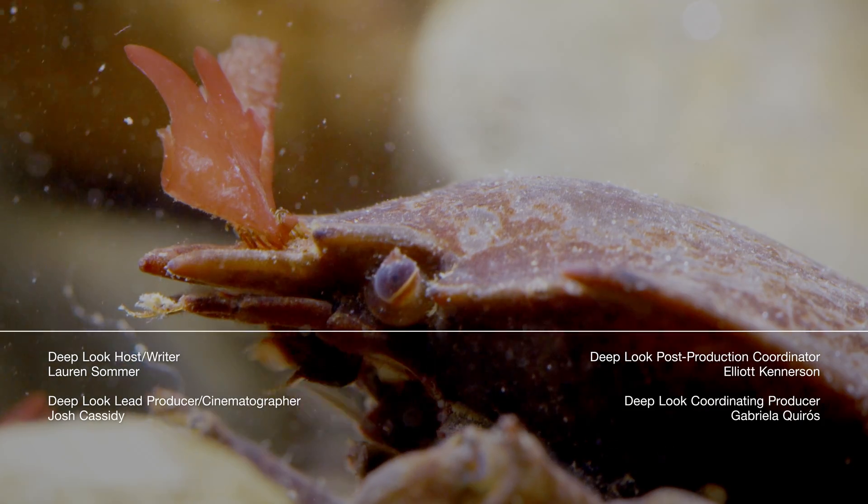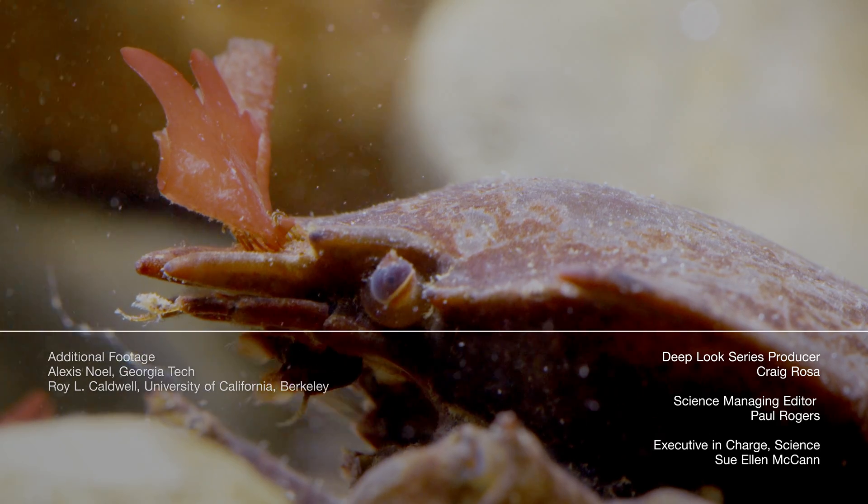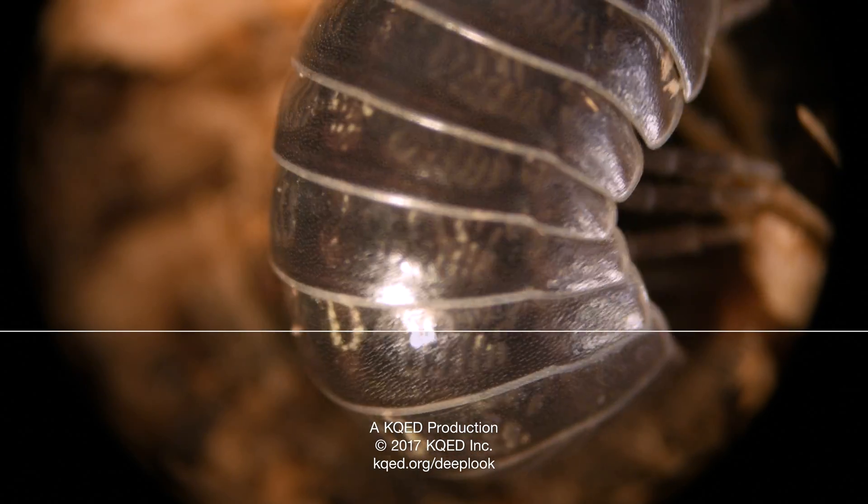They're very picky dressers because that piece of seaweed on their heads is life-saving camouflage. And subscribe! That way you won't miss what we're cooking up next. See you soon!